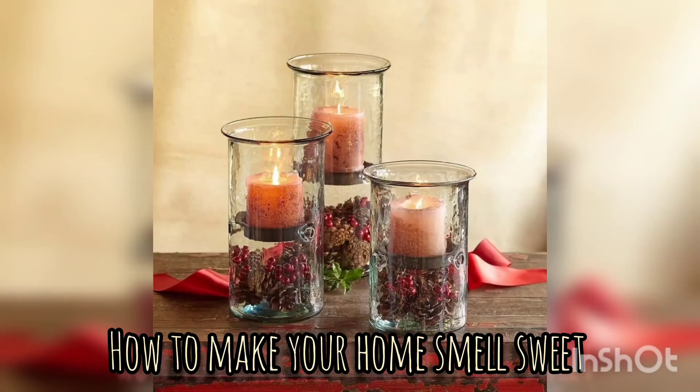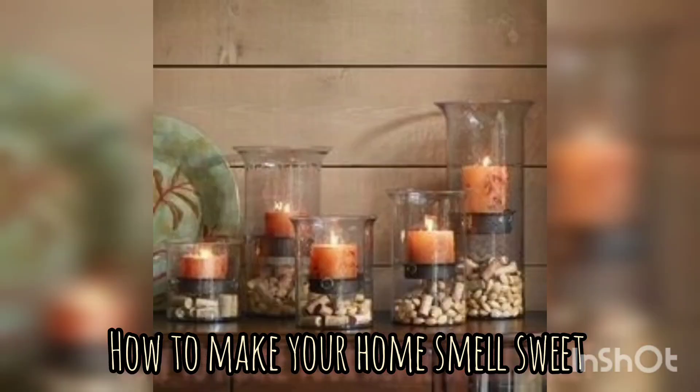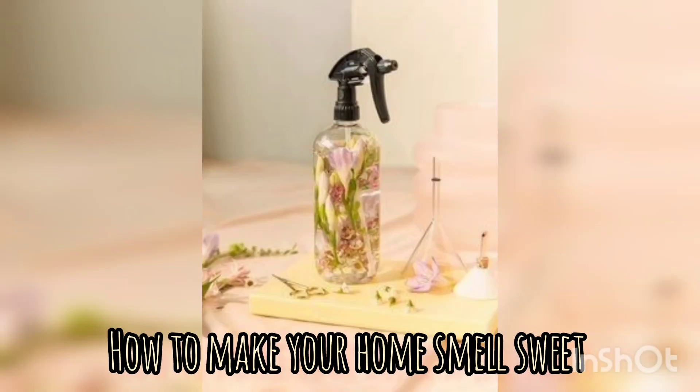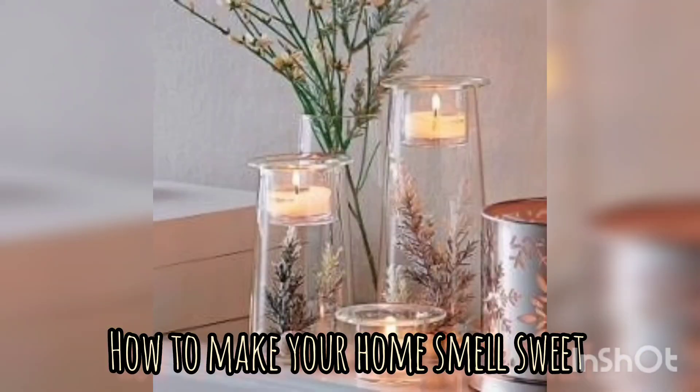Scented candles come in a variety of fragrances and can add warmth and ambience to your living space. You can opt for soy or beeswax candles for a cleaner burn. A clean home is a fresh home.